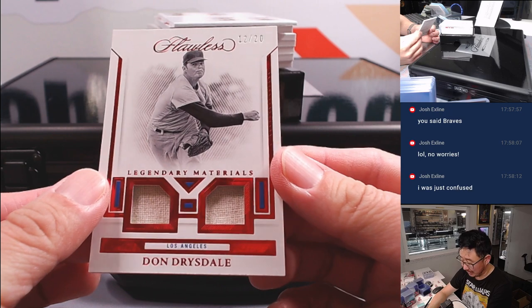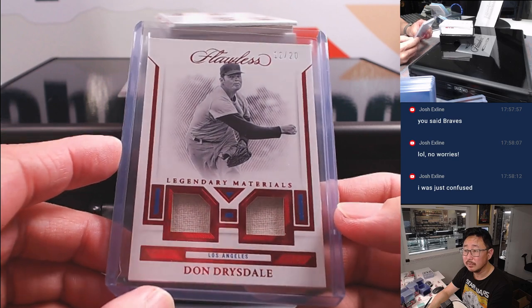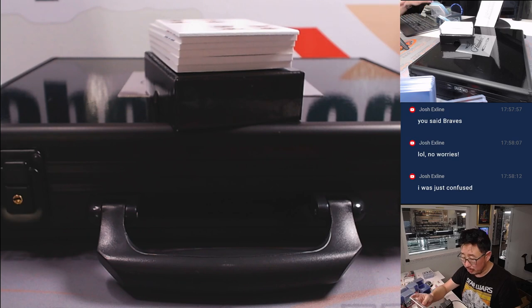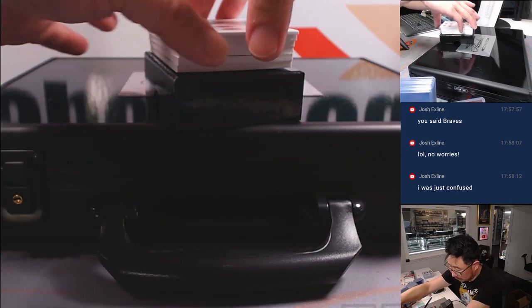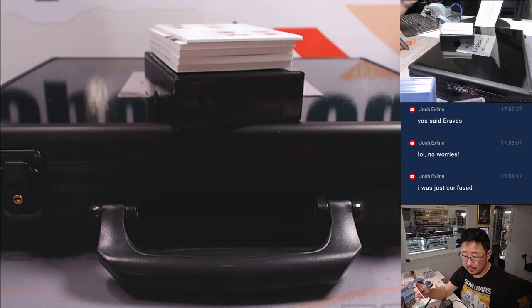12 out of 20, Don Drysdale, Big D — Legendary Materials Dual Relic for the Dodgers. Brian picked up the Dodgers straight up. Dual Relic and Autograph, Taj Bradley, 8 out of 20, two-color Dual Relic on-card Autograph. Alex picked up the Rays straight up.